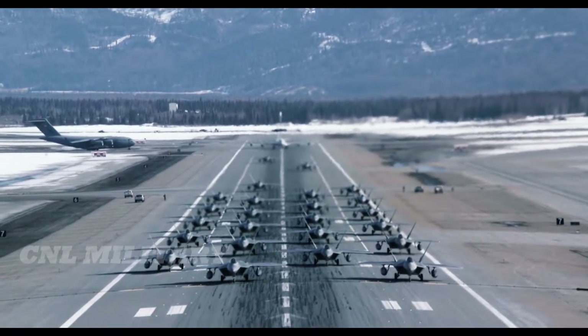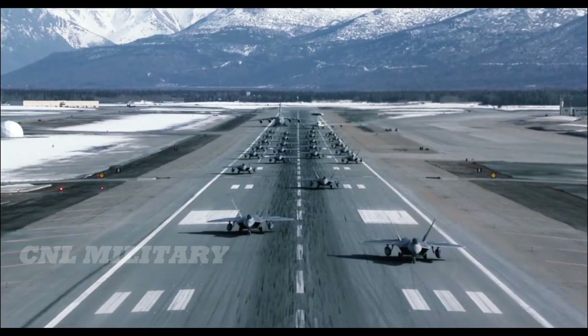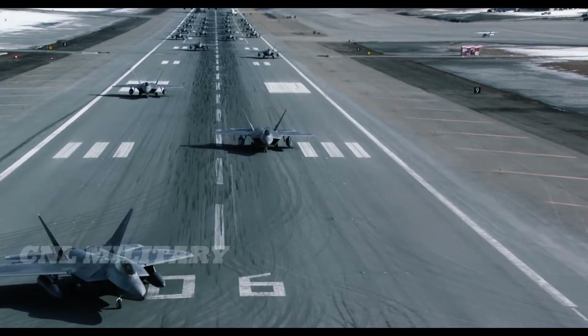Have you ever wondered to yourself, how much does an F-22 Raptor cost? If so, you're certainly not alone in that regard. The price tag is insane but so are the capabilities. But do the capabilities match the overall F-22 cost? Let's find out.